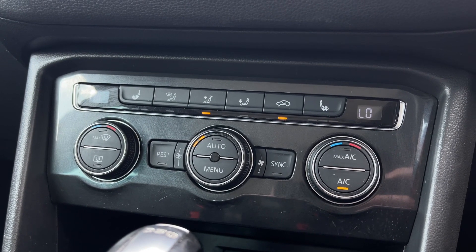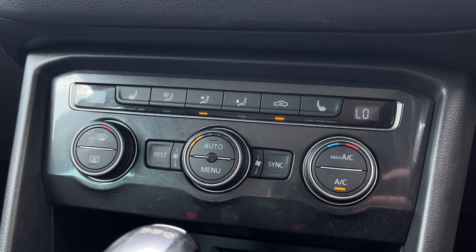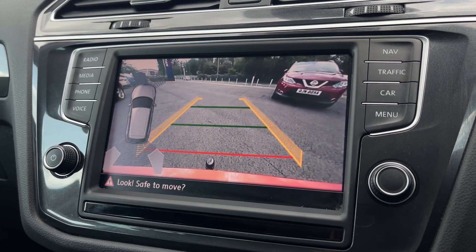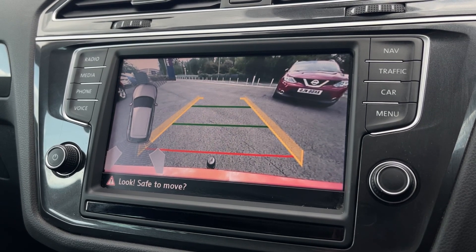Below this, you'll find the dual zone climate control, so you can have individual temperatures on each side of the car as well as an individual temperature in the rear. You've also got those heated seats to keep warm. The car comes with front and rear parking sensors as well as a rear view camera worth £300, offering park assist functions.